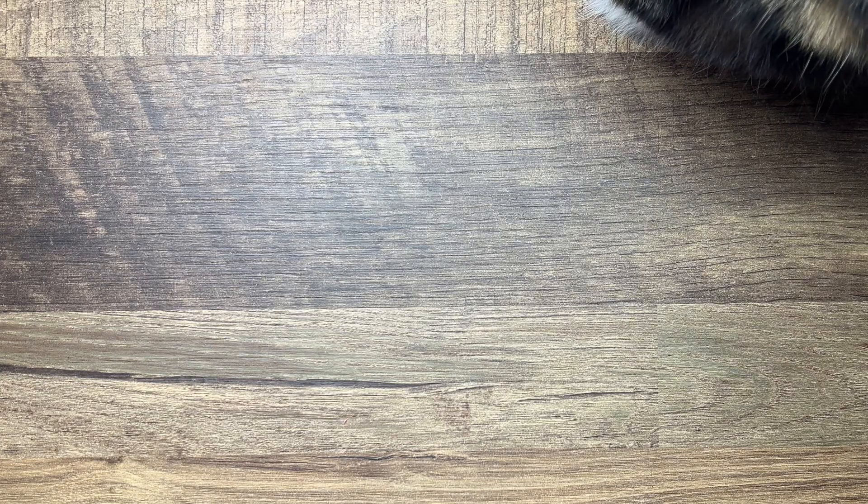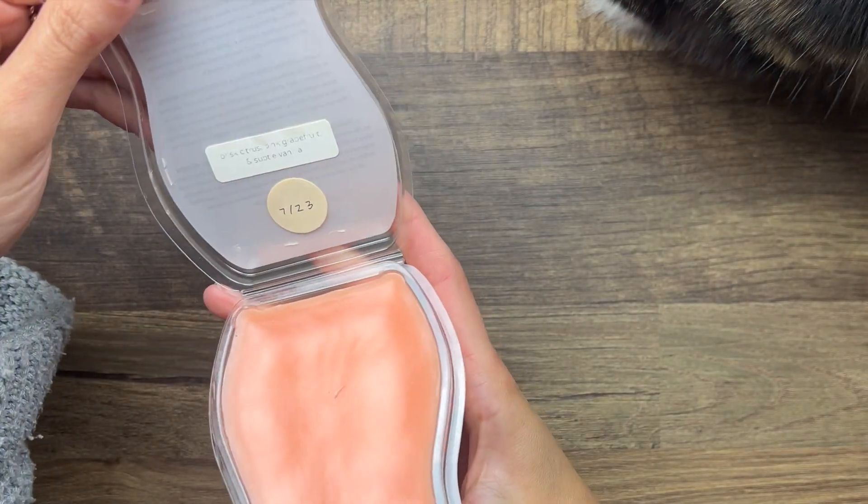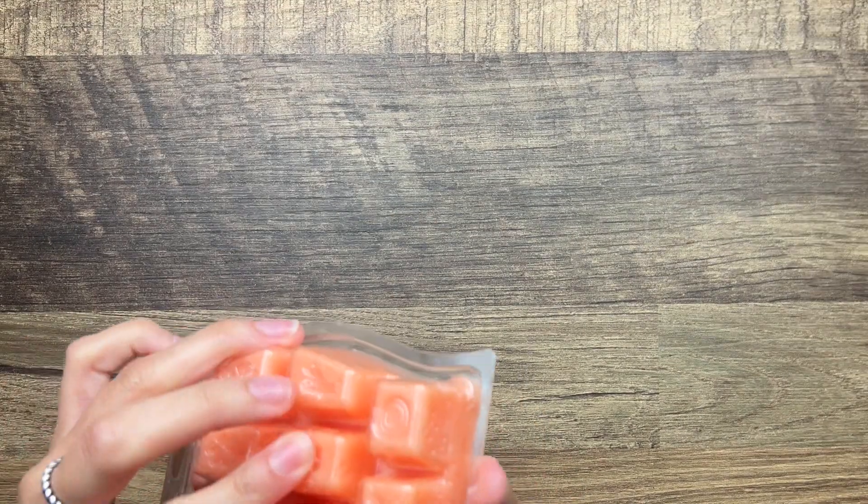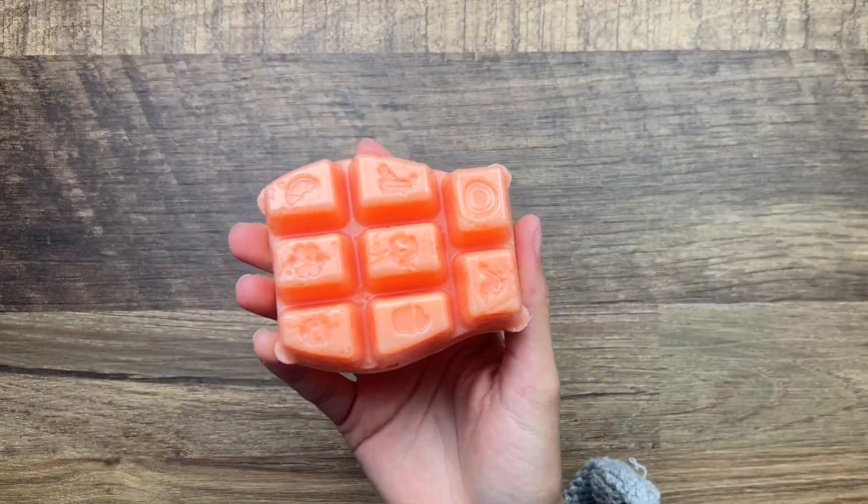Grapefruit Sunshine is citrus, pink grapefruit, and subtle vanilla. I think this is from a flash sale but yeah this is just very very citrusy. I actually like this a lot - I do get like a hint of vanilla in there so I'm excited to melt that one. I think that one's going to be a really strong performer.